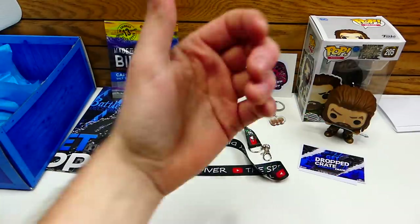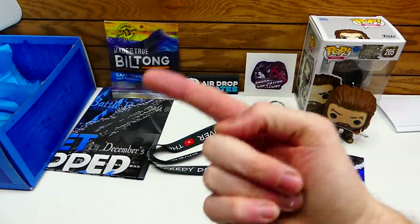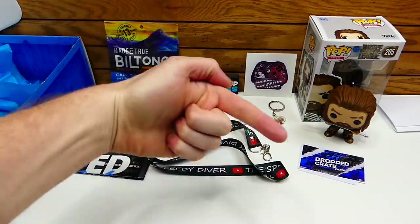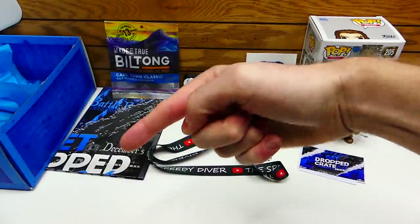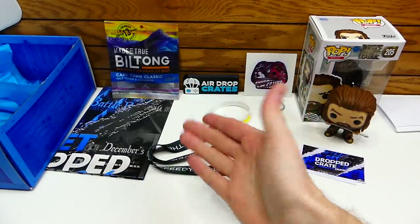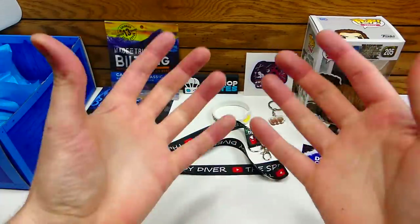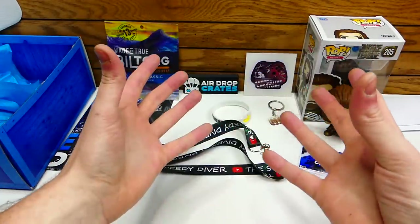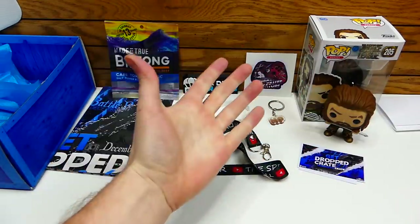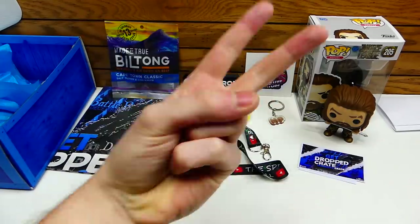If you guys enjoyed, make sure you smack that like button. I'll be leaving all of the unboxings I've ever done over here, and the most recommended video over here. Subscribe to the Speedy Gamer and the Speedy Diver. Don't forget to use code SPEEDY to save a little bit of money off of Airdrop Crates if you are interested. All the pricing links are down below, so make sure you guys check out the description. I hope you guys really enjoyed the video — make sure you come back tomorrow for another epic video. I'll catch you guys on the flip side.